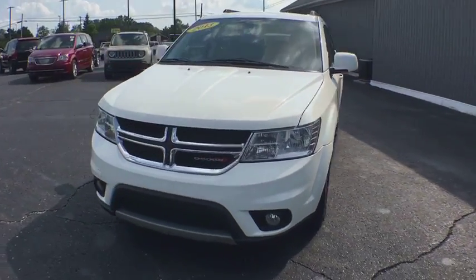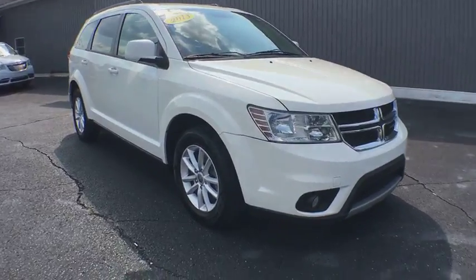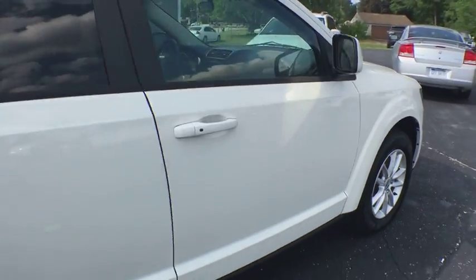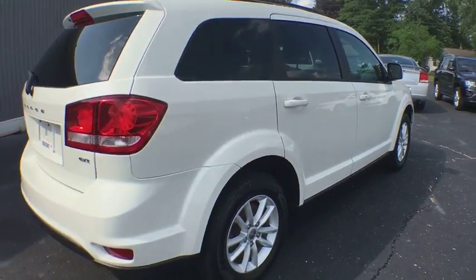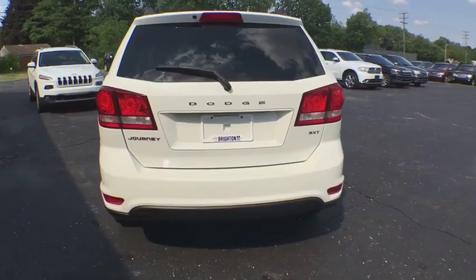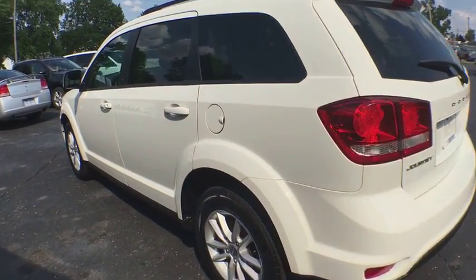The 2013 Dodge Journey. Dodge Journey combines the practicality of an SUV with the comfort of a car, all while boasting a style all its own. The Journey's optional third-row seat, along with innovative features like a chilled beverage cooler and in-floor storage bins, make it a good and affordable alternative to a traditional minivan.